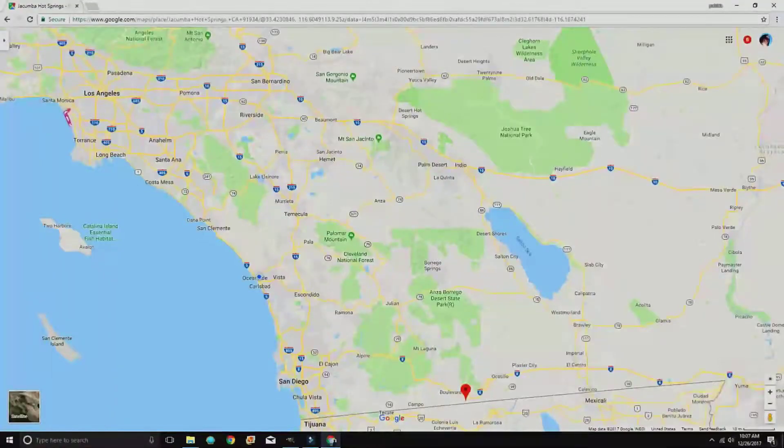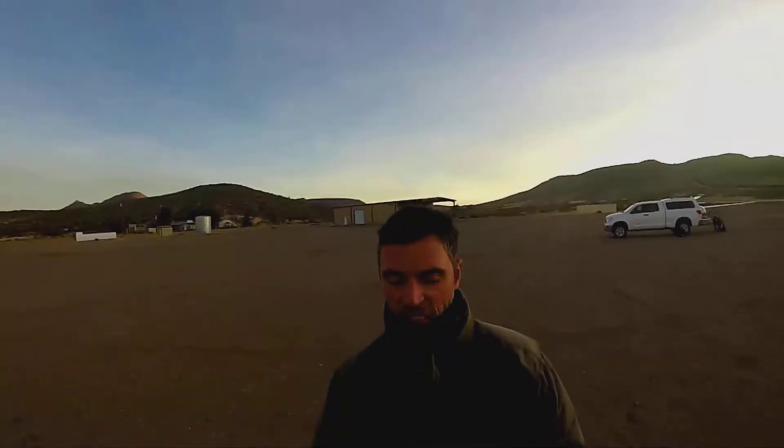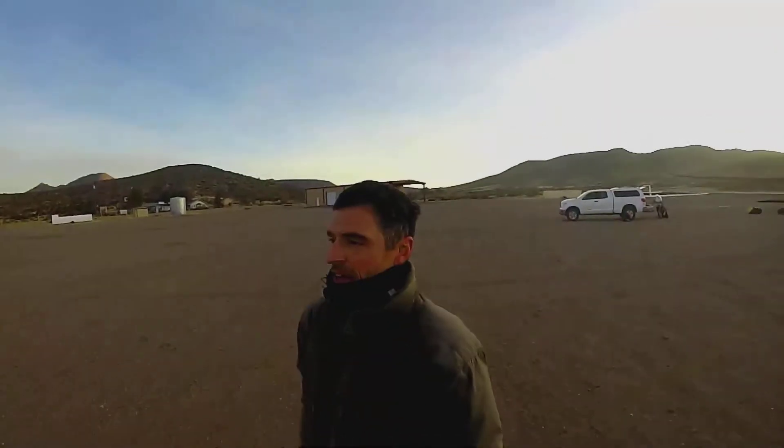Hey, good morning YouTube! It's Pat with ADV PPG — Adventure Paramotor. I'm up here in Acumba in eastern San Diego, up in the mountains. We're going to fly down the Carrizo Gorge today and check out the Goat Canyon Trestle, which is supposed to be one of the biggest wooden train trestles in the world, and check out a little piece of San Diego history. This train line was completed in 1919, so it's about a hundred years old.